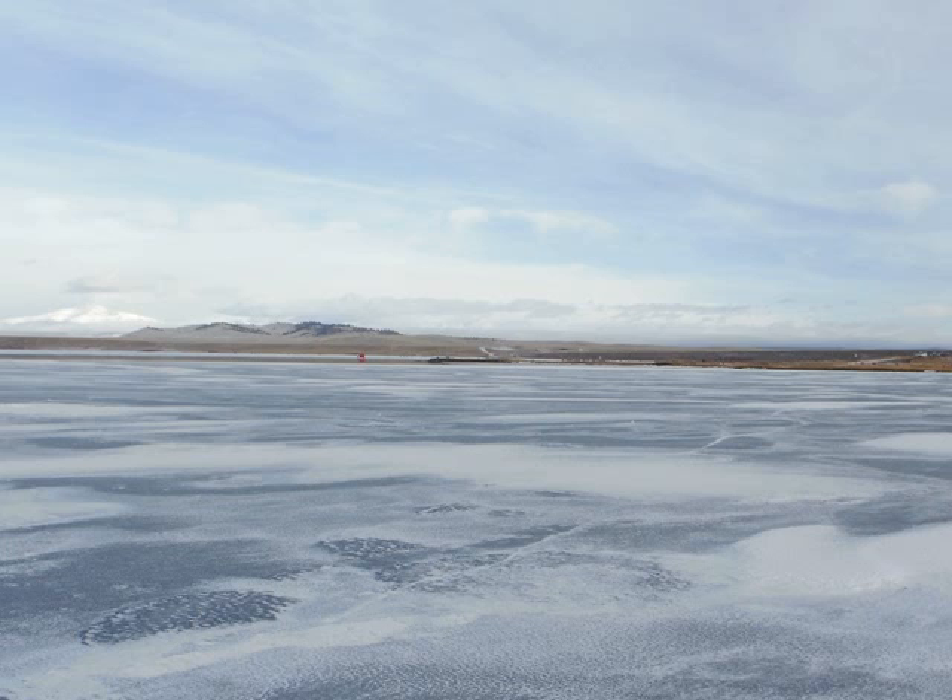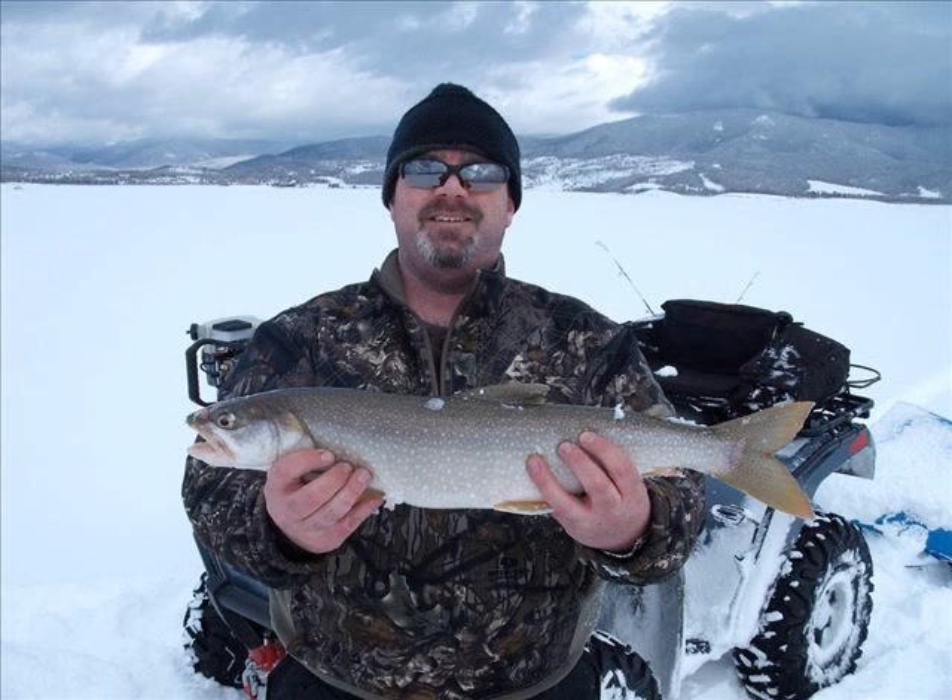The elusive lake trout is a slow growing fish that lurks at the bottom depths of several Colorado lakes. Most lake trout thrive in waters containing adequate forage and can range from 15 to 30 pounds. Sometimes referred to as Mackinac, they are typically grayish green to chrome silver with a series of oval spots along their sides and backs.